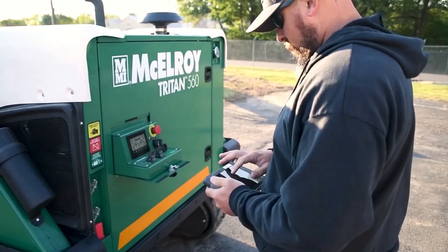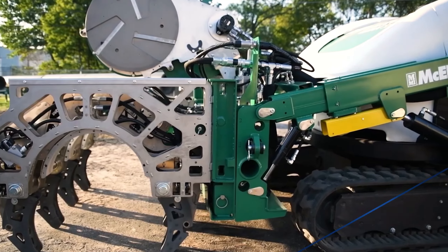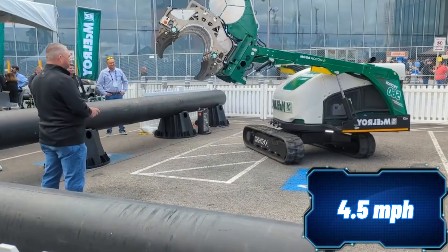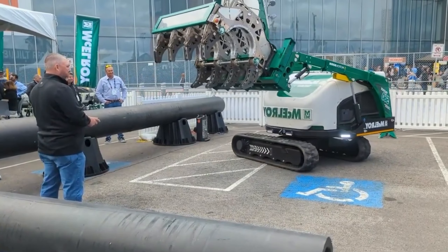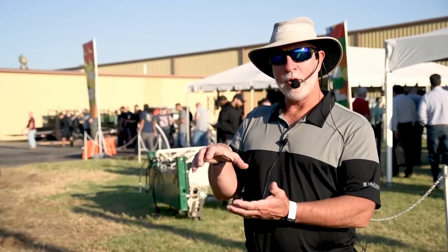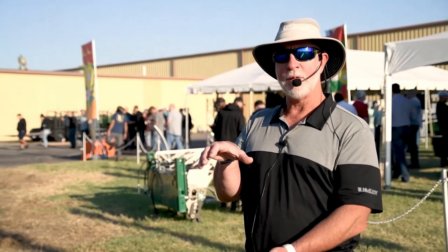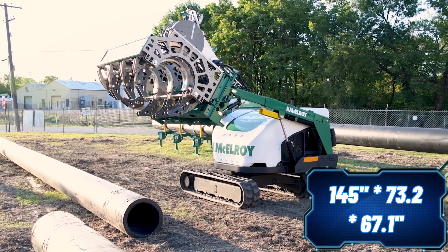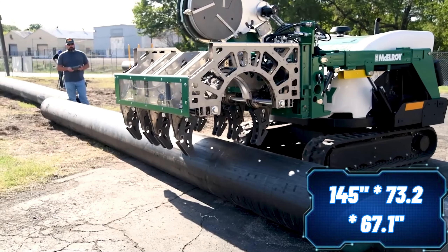The Triton 560 can spin all the way around and move at 7.5 kilometers per hour, thanks to its updated 50-horsepower engine. Even with all that power, it's still compact, measuring 368 by 186 by 170 centimeters for transport. With the fiberglass pipe market projected to exceed six billion dollars by 2025, McElroy's innovation is sure to stay in demand.